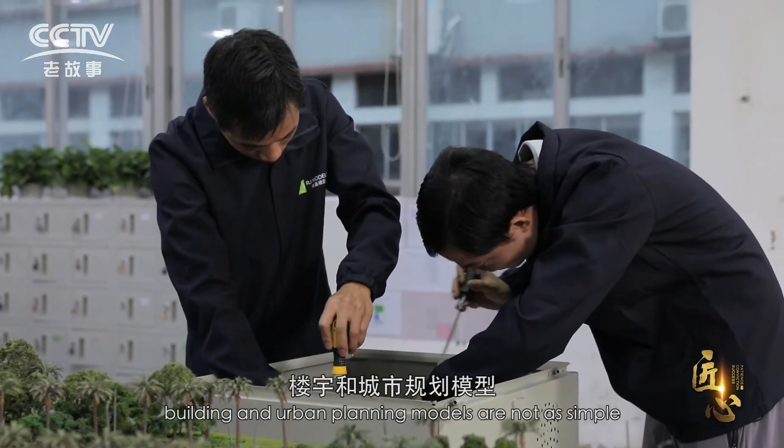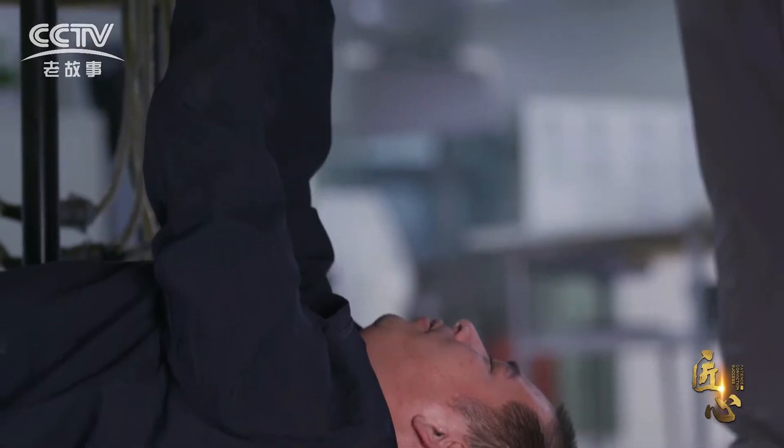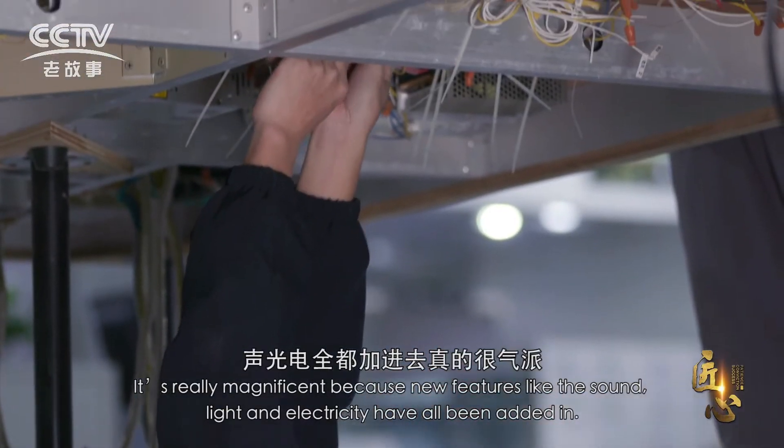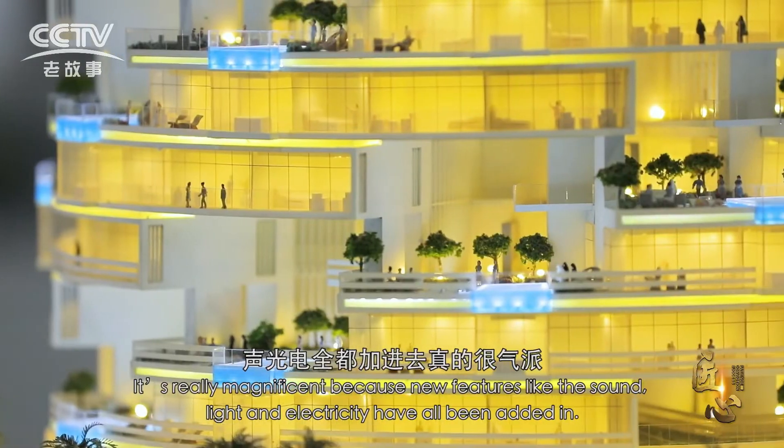Nowadays, buildings and urban planning models are not as simple as they were years ago. It's really magnificent because new features like the sound, light, and electricity have all been added in.